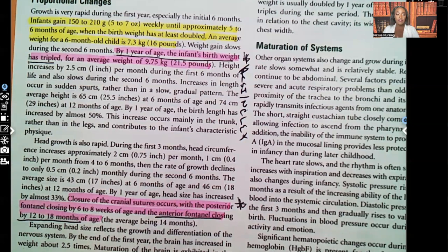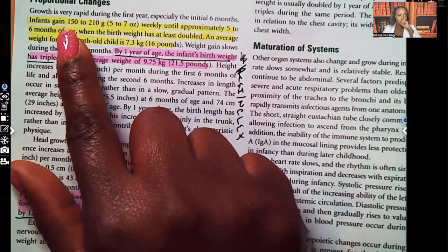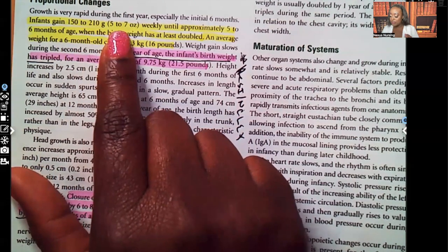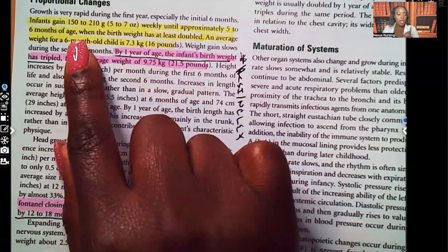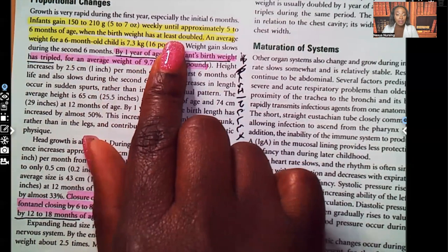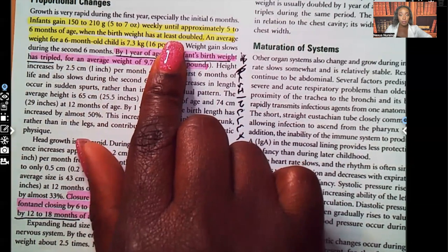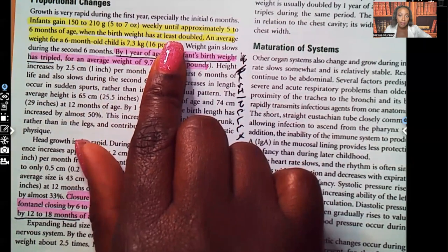Let's get started. We're talking about infants, so we're going to start with proportional changes. Infants gain 150 to 210 grams — that's about five to seven ounces — every week until about five to six months of age. When the birth weight has at least doubled, at six months we expect to see their birth weight double, and then at a year we expect to see it triple. That is a test question.